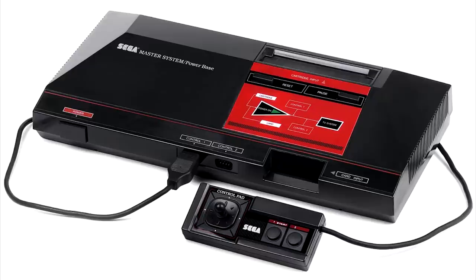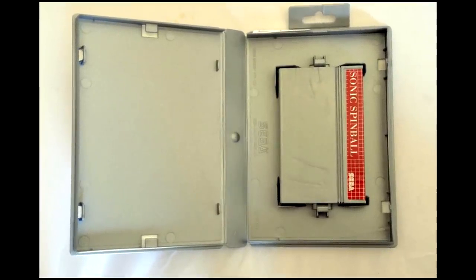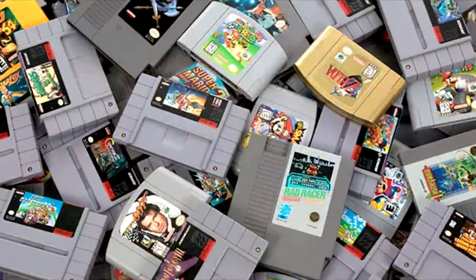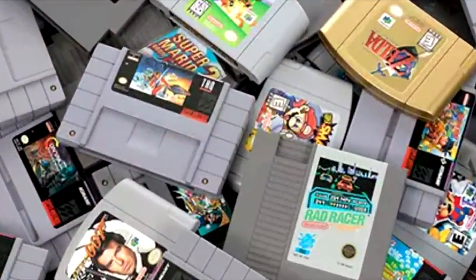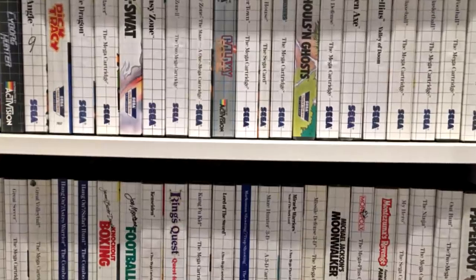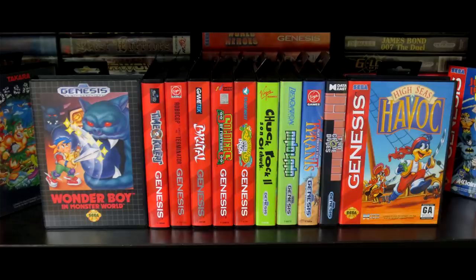Say what you want about the Master System and its games, but you just have to admit those plastic cases made your collection look so much better. Not only that, but it provided a great level of protection as well. Almost every kid I knew had loose NES cartridges stacked around their systems, while the Master System kids — admittedly far fewer — had a nice shelf of neatly arranged plastic cases.